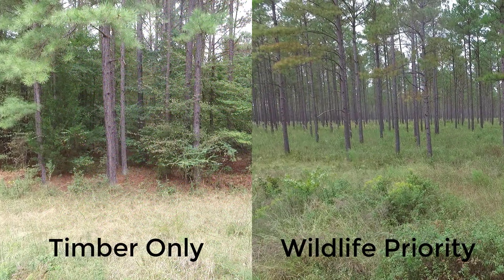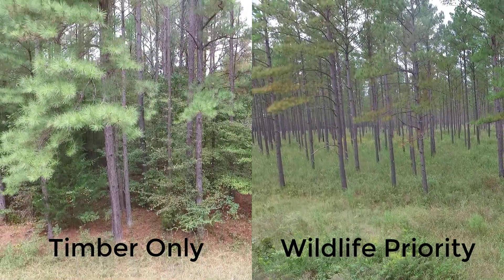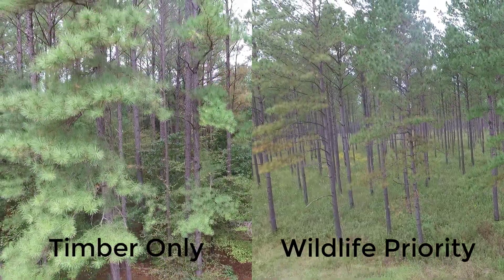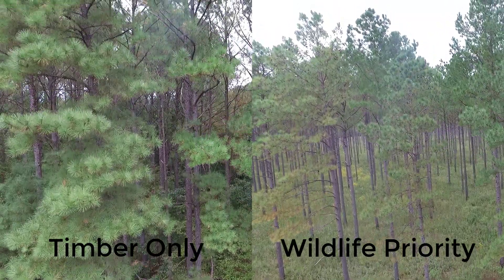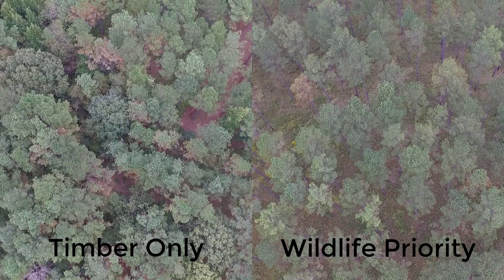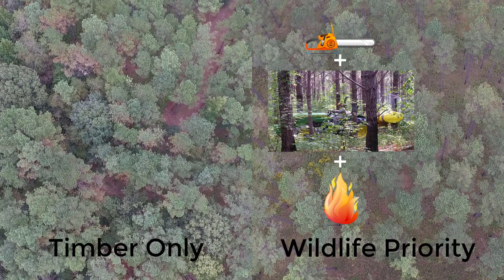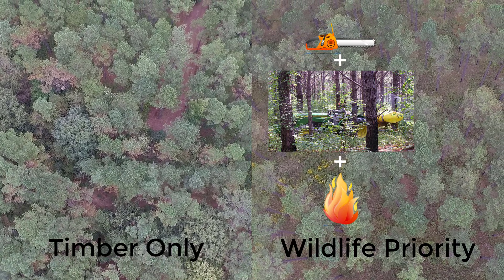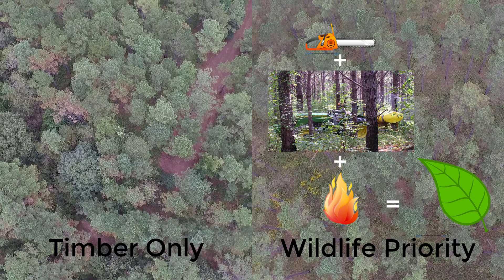There are several key takeaways from this experiment. First, all plants are not created equal when it comes to deer forage. Although both stands had a lot of green on the ground, the wildlife priority stand had greater availability of high quality biomass. Second, careful planting can set up a property to be valuable for both timber production and wildlife, including white-tailed deer cover and forage. The thinning, spraying, and burning in the wildlife priority stand are key disturbances that reduce canopy coverage, allow sunlight to the ground, and promote plant species with high food and cover value for a diversity of wildlife species.